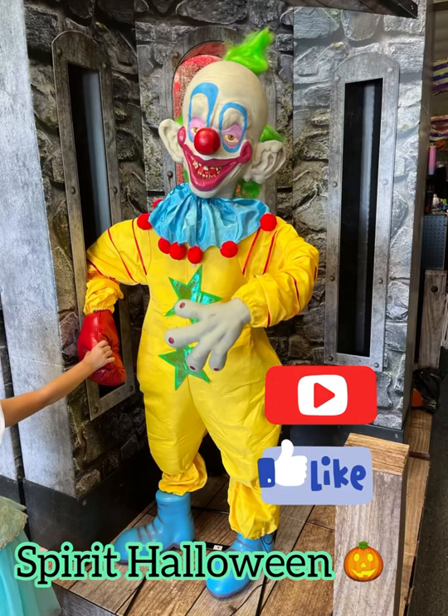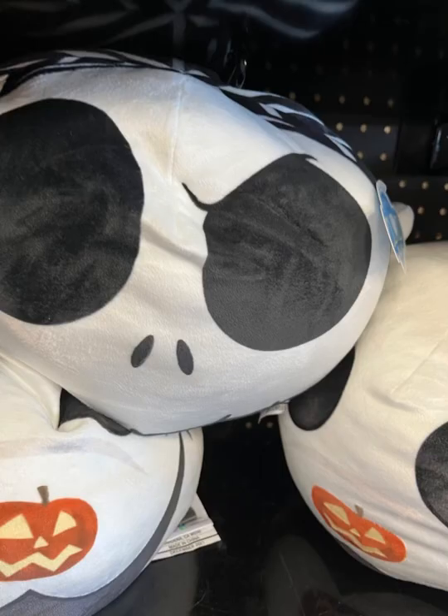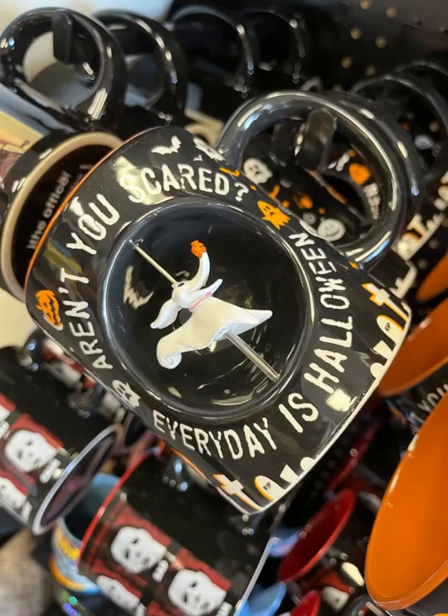Hey guys, this is Ashley, the Sweet Southern Saver, and I'm here to bring you some of the best deals around. Today we are checking out Spirit Halloween and seeing what kind of deals they have. I'm always excited when Spirit Halloween opens every year because I'm able to go in and see what kind of deals they have on some of my favorite things.